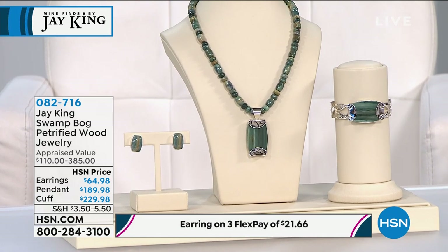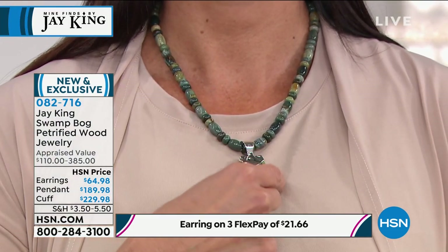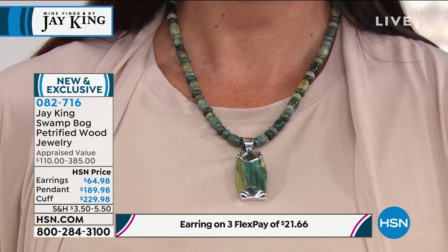I laughed so hard when I saw the name of this. First off, it's absolutely beautiful because it's part of that petrified wood, so I can't wait to hear the story. But when I saw the name Swamp Bog, I said, oh, Jay's going to have a wonderful story for us here. This is brand new on the day today. How exciting because we are highlighting this not only in the necklace, we have the full suite, we have matching earrings, and then we have a matching cuff bracelet. But I have to bring Jay on in. Jay, Swamp Bog Petrified Wood.